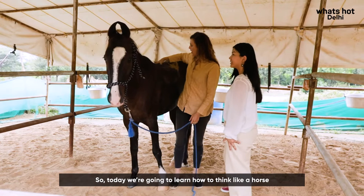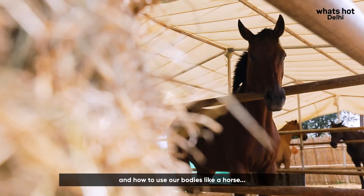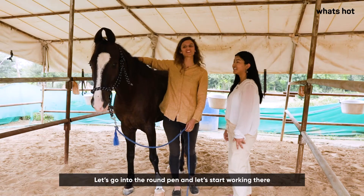So today we're going to learn how to think like a horse and how to use our bodies like a horse, in the way that they're able to communicate with us and to bond.